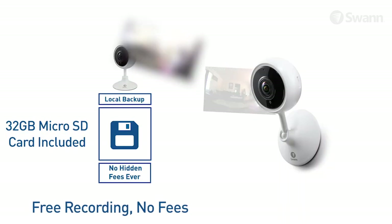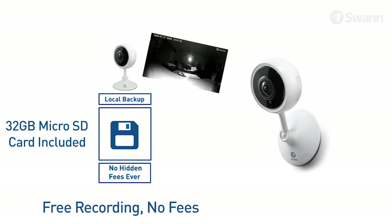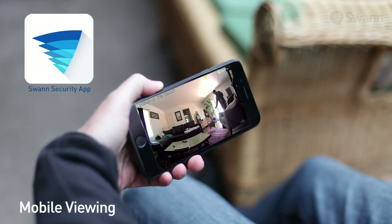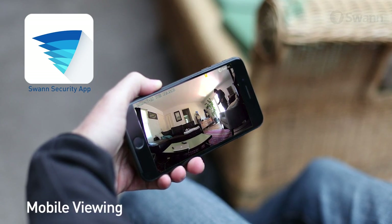Never miss a thing with thousands of video clips saved for free to the included 32 gigabyte micro SD card. While you're out and about, view live or recorded video on your mobile device using the free SWAN Security app.